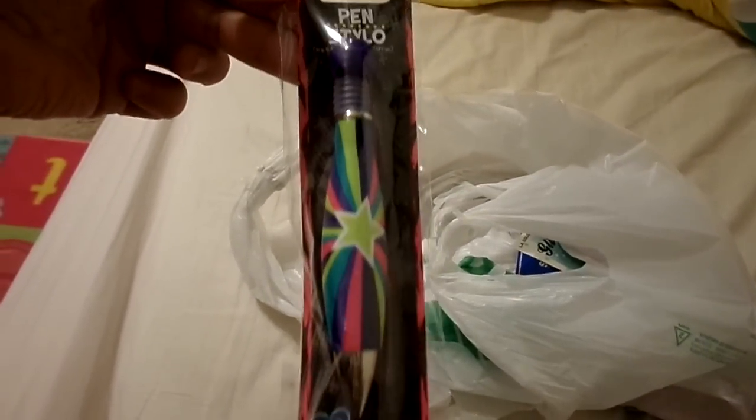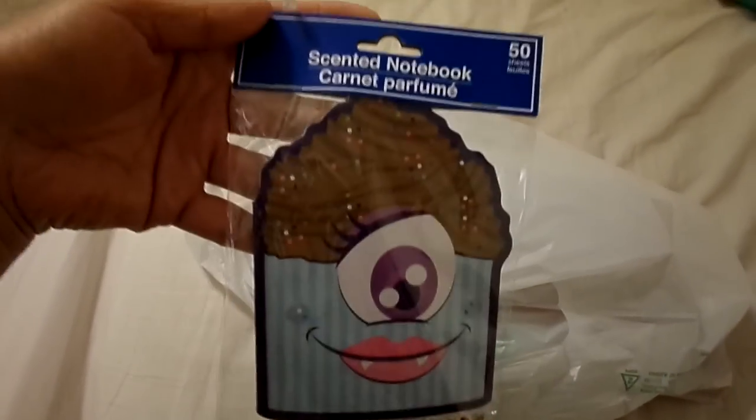Then this is my daughter's — she picked it out. It's a pen and it's all rainbow colored. And then a Scented Notebook.